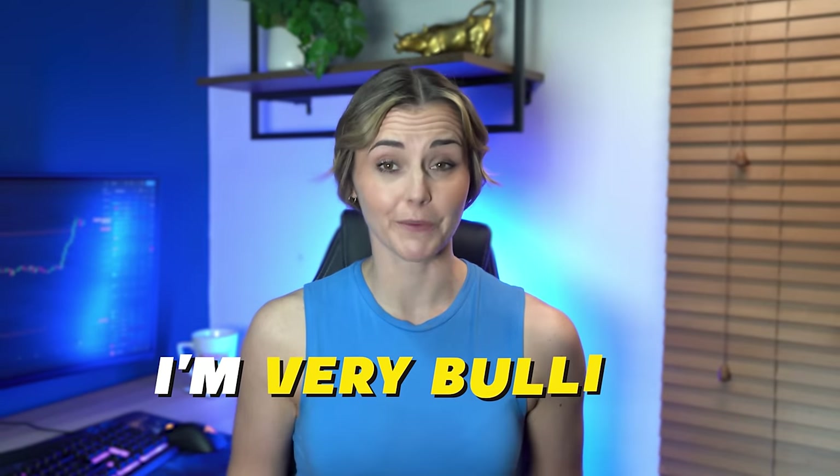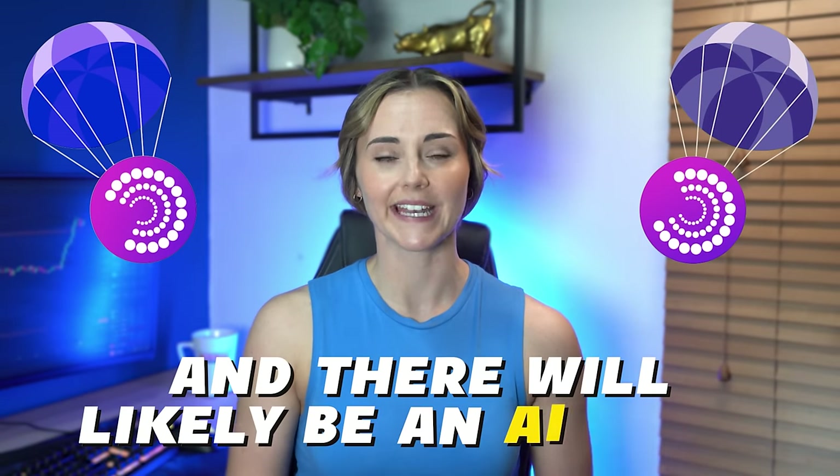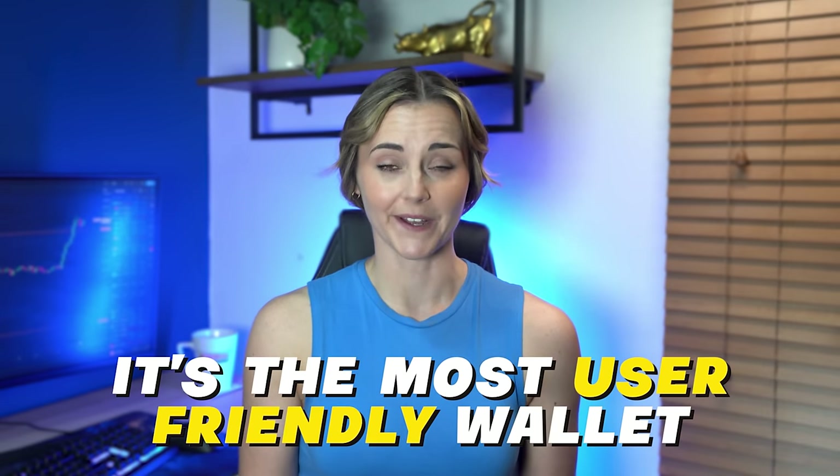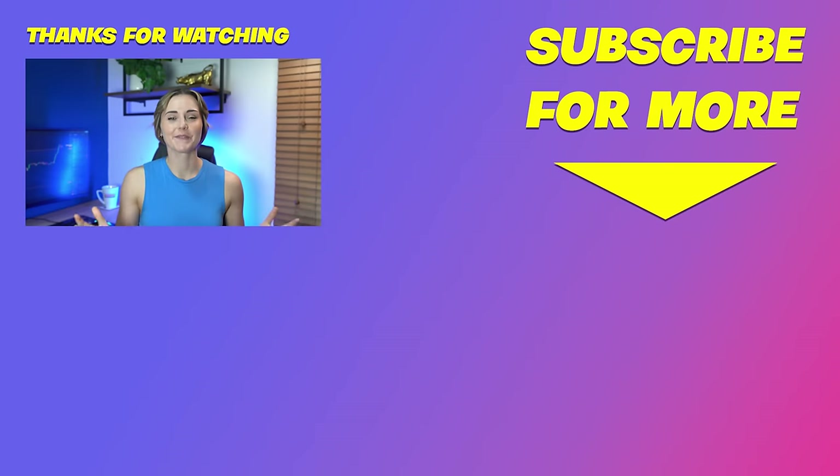That's why I'm very bullish on Particle. They have a token coming soon and there will likely be an airdrop for users of the wallet. Using it is a no-brainer — it's the most user-friendly wallet out there. It takes seconds to create one and you might get a nice airdrop out of it. It doesn't need to be your main wallet but you have nothing to lose by making one and using some of the bridging and swap features in there. And that's it — three upcoming projects I'm really excited about.